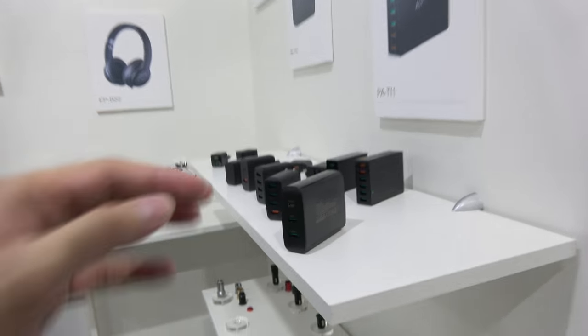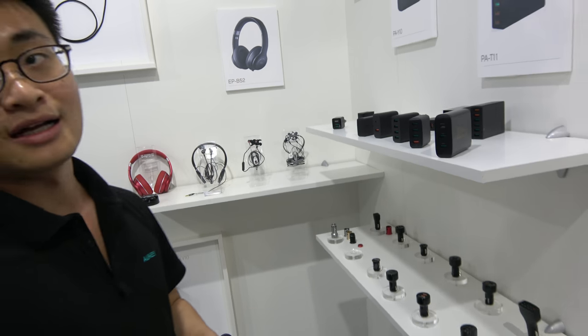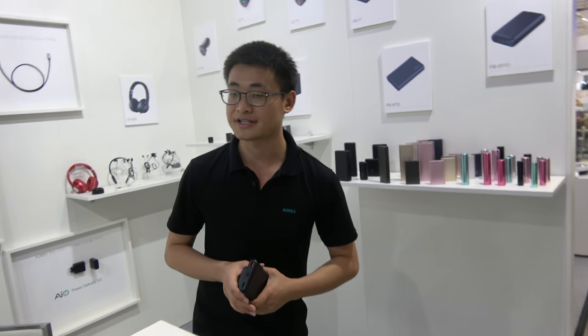And let's check some of your products — these are multi-chargers, all this line right here. And all of this is available on Amazon, right? Yes, available on Amazon in France, Germany, Italy, Spain, and also USA.